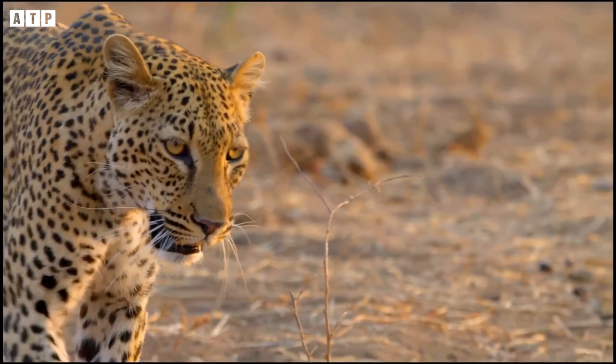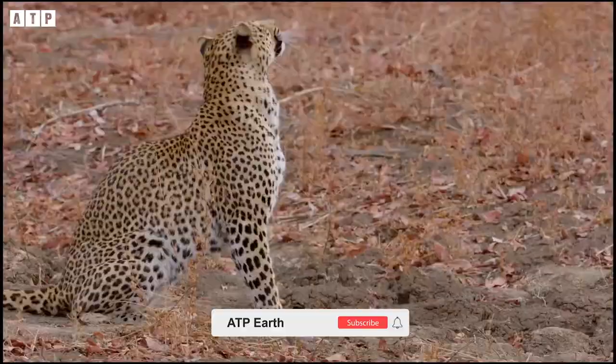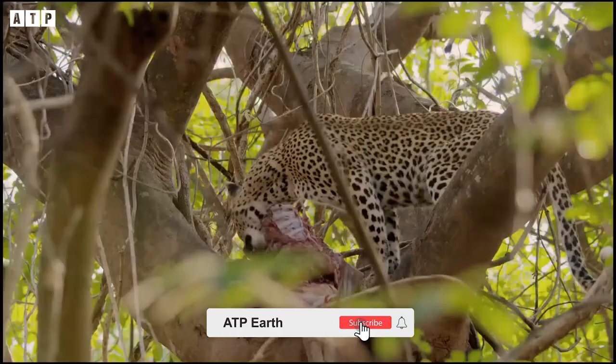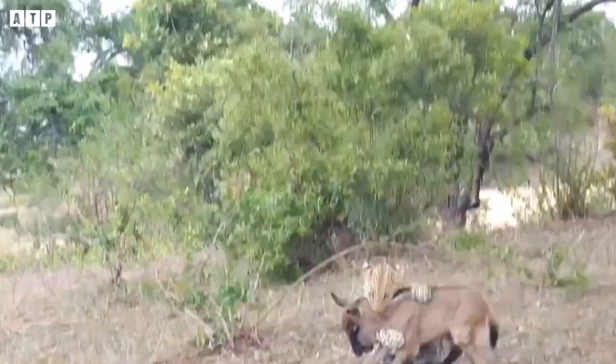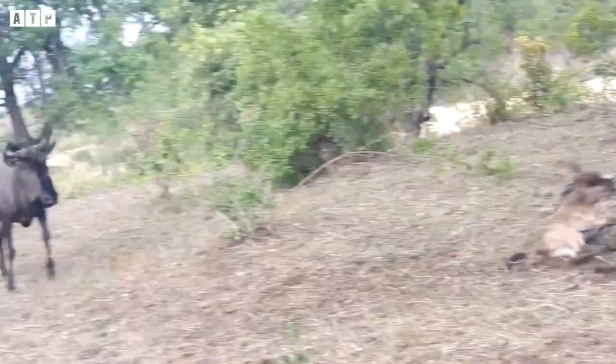Although a skilled hunter, the leopard often avoids larger and more difficult prey to save energy. Leopards generally prefer to hunt medium-sized prey ranging from 10 to 40 kilograms.